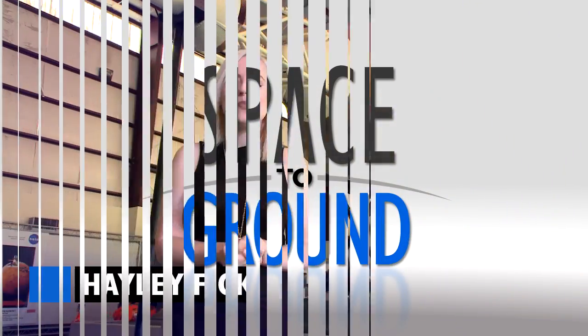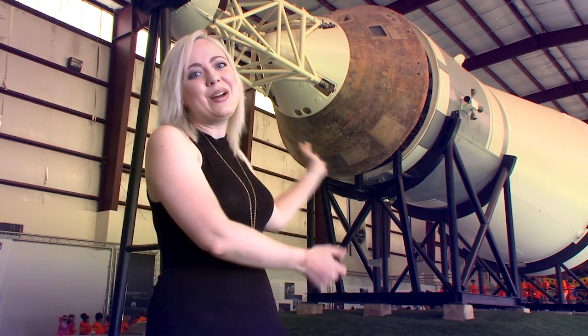Houston Station on Space to Ground. Welcome to Space to Ground. I'm Haley Fick. We're continuing our summer road trip showing off some of the sights at the NASA Johnson Space Center. Today we're in front of the Saturn V rocket here at Rocket Park.